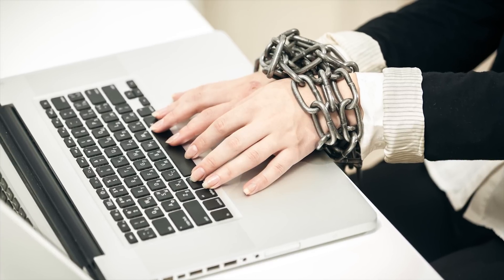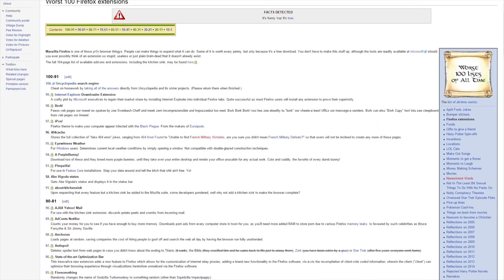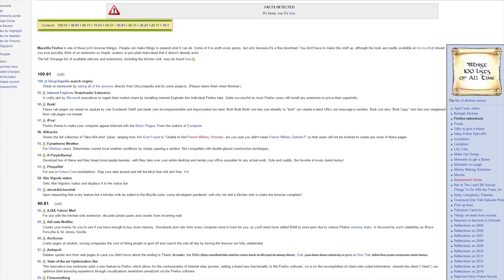But before you go out and install every browser extension known to man, here are some important considerations. First of all, although most browser extensions are small files that you download quickly, they can still tie up your computer's resources, especially if you try to run too many of them at the same time. And secondly, and this is much more important, poorly secured and even nefarious browser extensions are still out there, even after the official stores have vetted them.